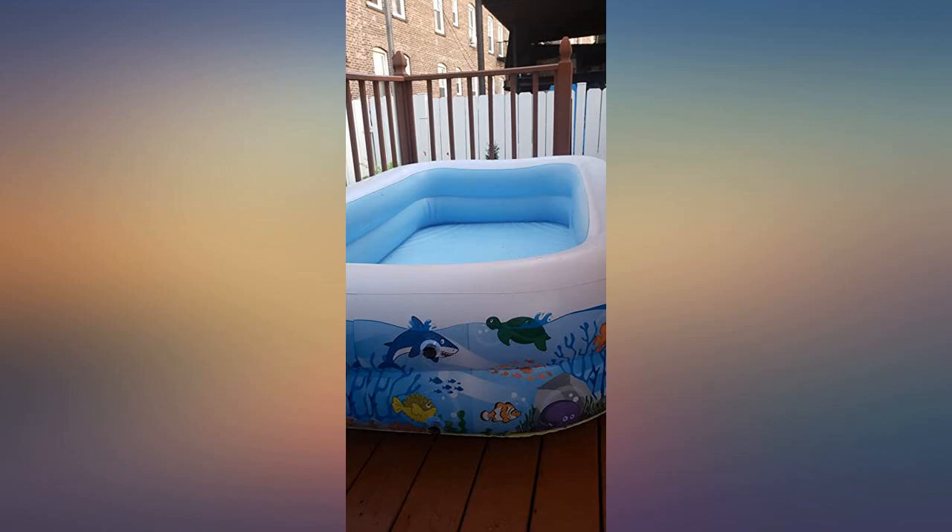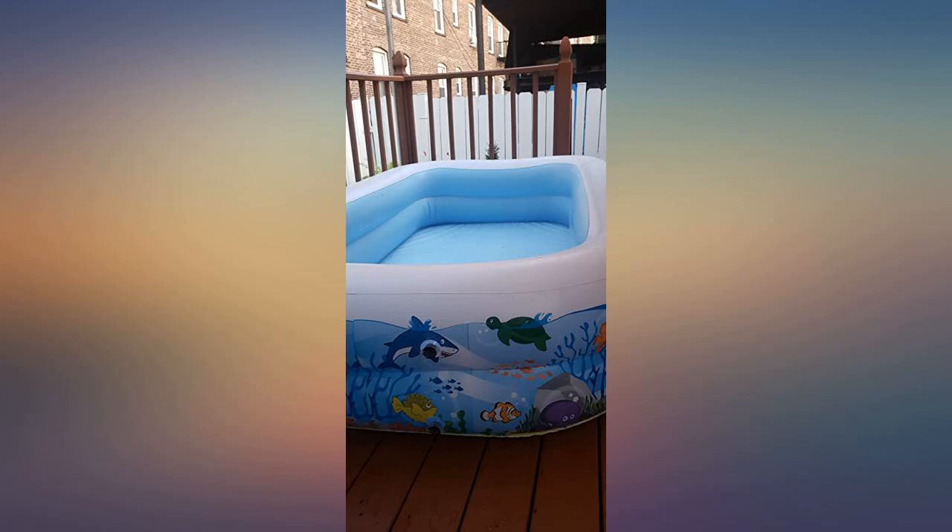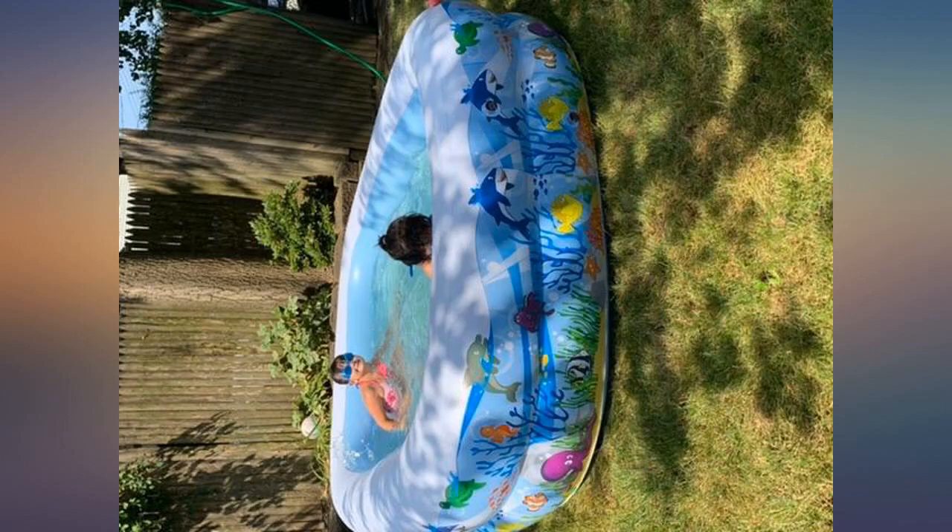Never thought I'd pay so much for a $30 pool, but desperately needed it since pools were sold out everywhere in central Texas. Money well spent.